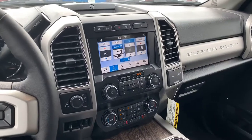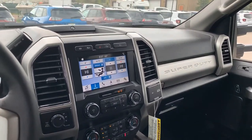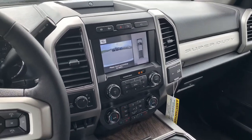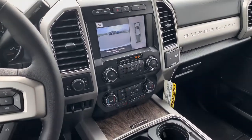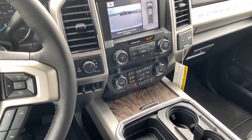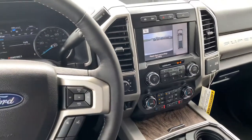It's got navigation, the ultimate trailer tow package — so it's got the 360 surround view, heated seats and vented seats, heated steering wheel, trailer brake controller. This thing is absolutely loaded out.